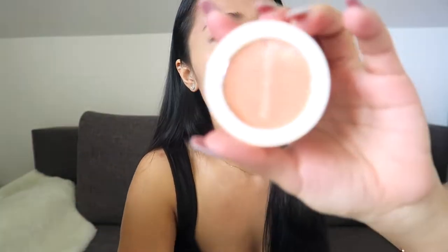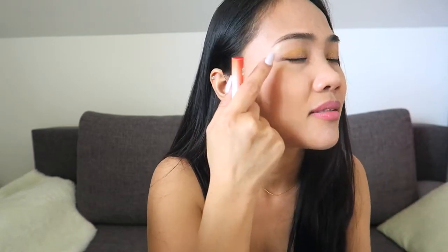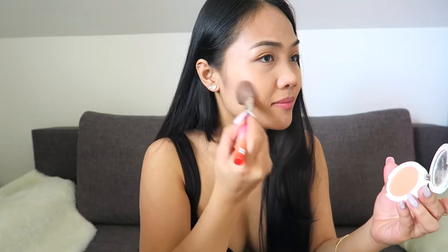I see them putting highlighter there — that looks nice. I also got this single blusher from Syme — the Syme single blusher in sunshine coral color. I was supposed to use yellow, but this is what I got, so it's okay as long as there's yellow on my eyeshadow. Let's put some blush so we don't look pale.